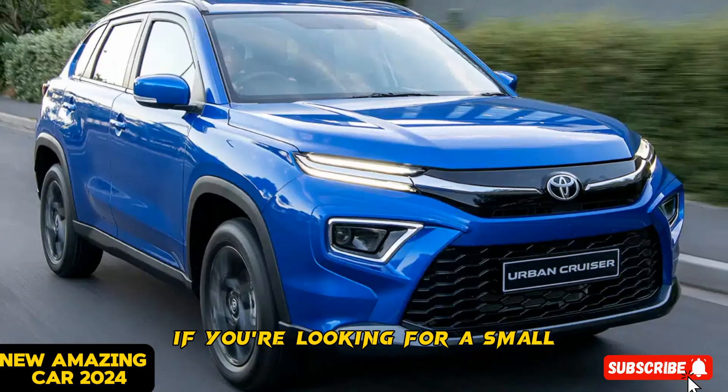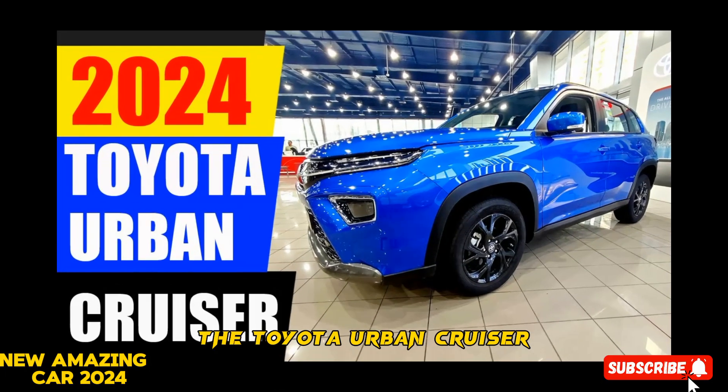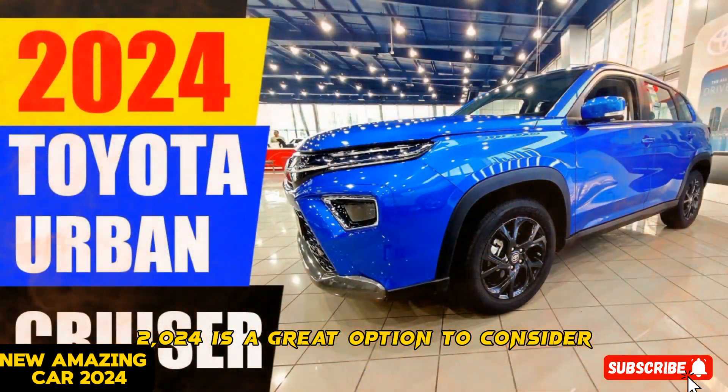If you're looking for a small, affordable, and fuel-efficient SUV for city driving, the Toyota Urban Cruiser 2024 is a great option to consider.